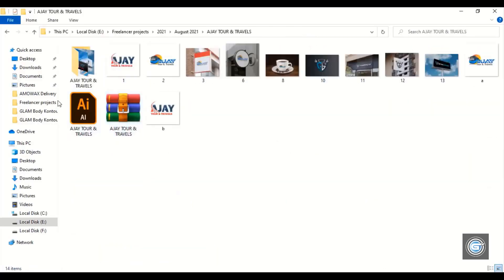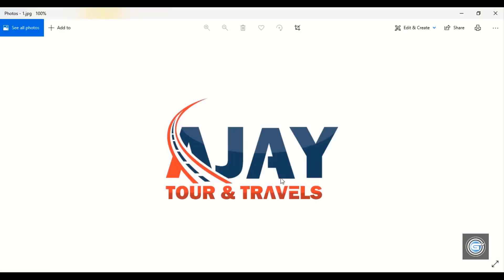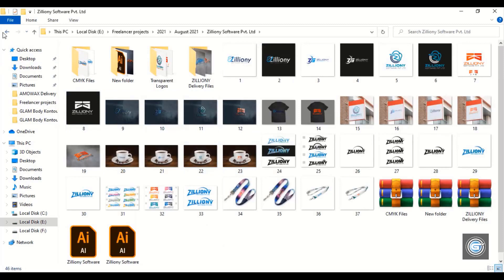Let's check out another project. This customer is from India, and the logo is made for transportation services — they provide services from one state to another. This customer is from Bangalore, India, and the logo is made for an IT business.